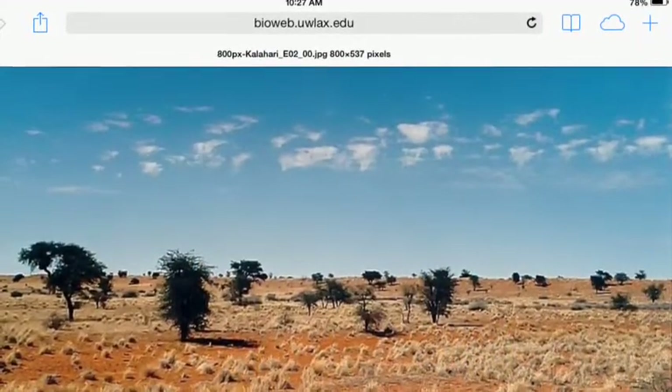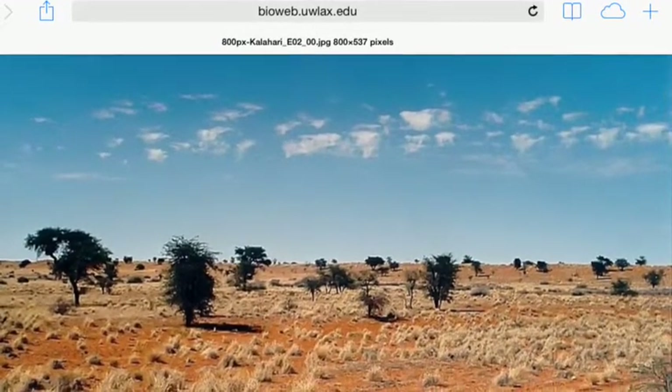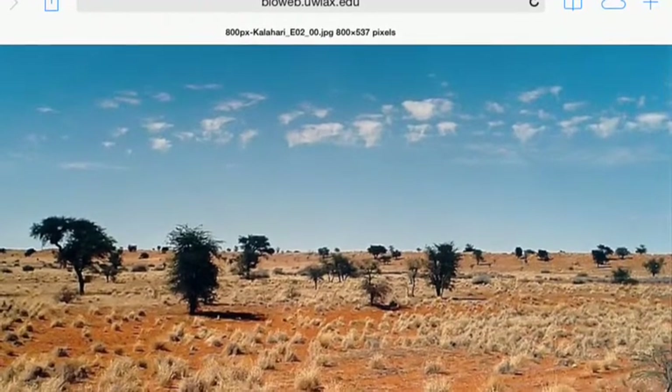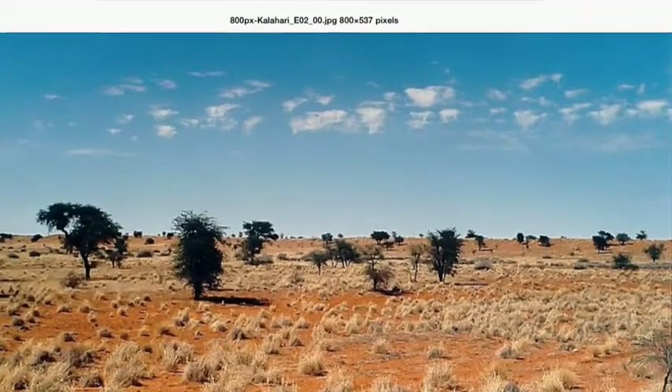It has desert dirt and cactuses, little water, and it is hot.